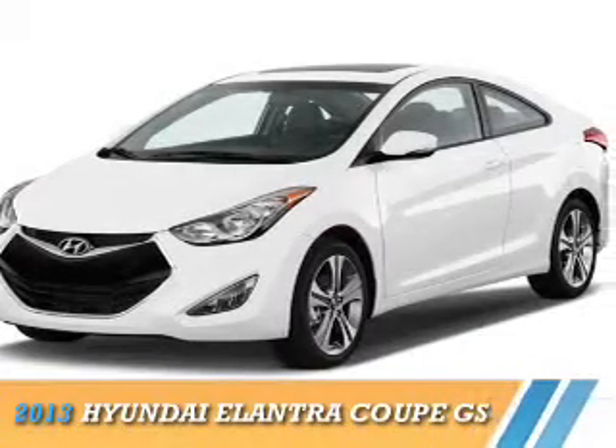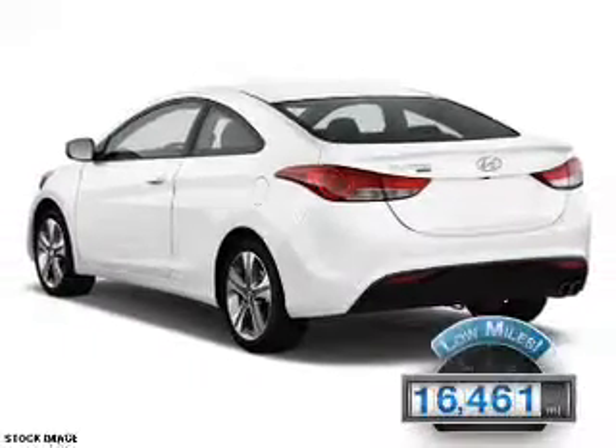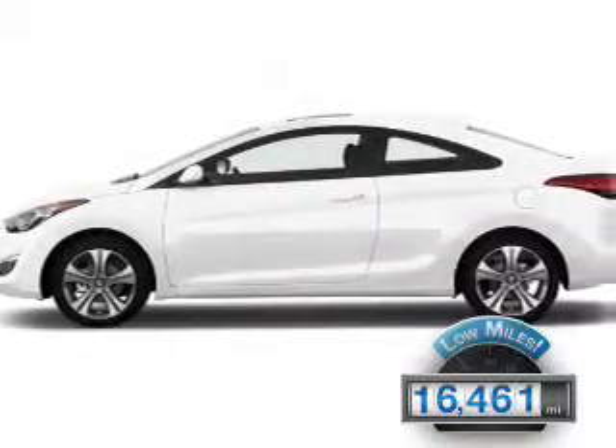This could be the vehicle you're looking for. It's powered by front-wheel drive and a 1.8-liter 4-cylinder engine. With fewer than 20,000 miles, this vehicle has a long road ahead.